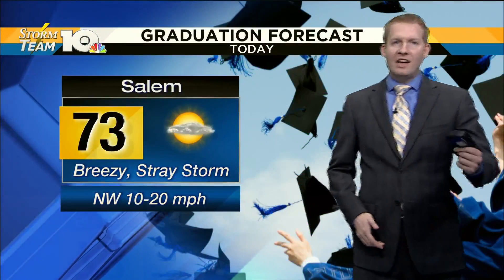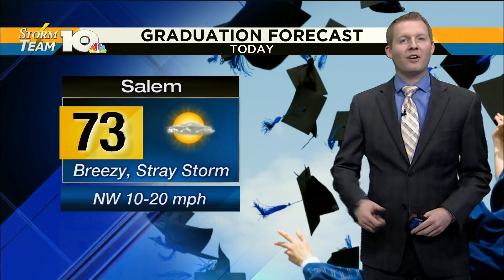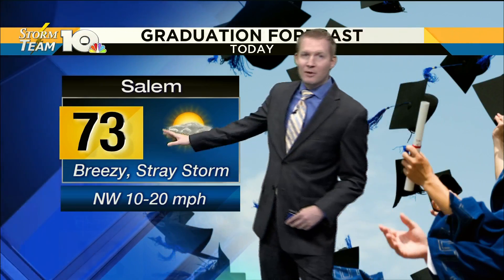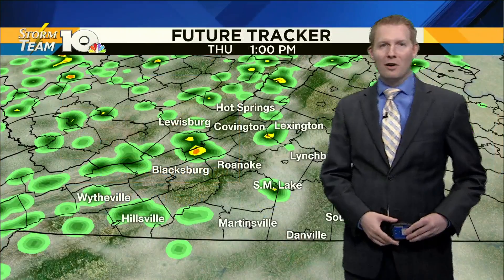Salem is getting ready to hold graduation. We are going to be dodging a few stray thunderstorms by the time we get to graduation in the next hour and a half. Temperatures are in the low 70s, and it is going to start to get a little breezy too. So we're keeping our fingers crossed.